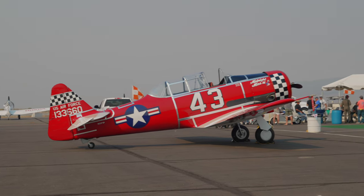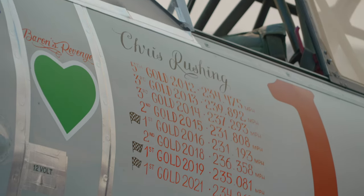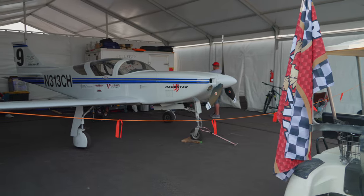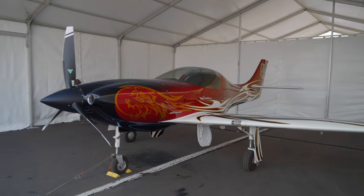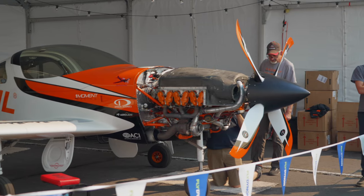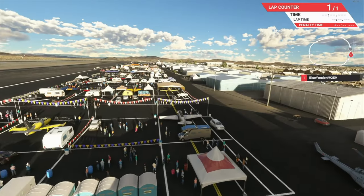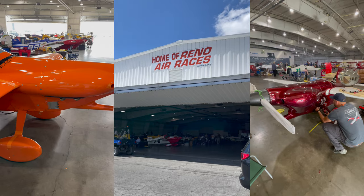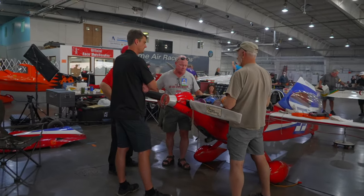Beyond that are the T-6s — your Harvards, your T-6s, depending on which country you come from. Past the T-6s is where your Sport Class starts coming in — that's your RVs, Lancair Legacies, Glassairs, all these really fast sport class home-built aircraft. They're going almost the same speeds as the unlimited guys, not quite the speeds the jets go at, but they're going really fast and pushing really hard. The last pits you can't miss are all the way at the very end — go all the way to the west end of the field until you can't go any further, hang a left, and you'll get over to the IF-1 biplane pits. That's where we're always parked.